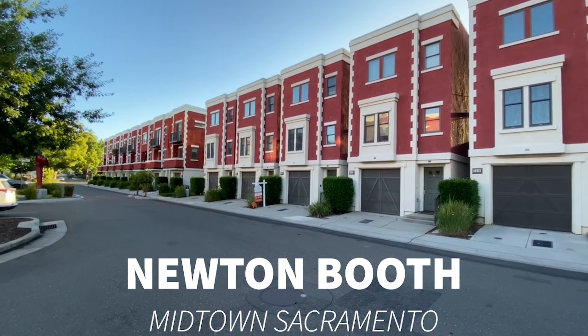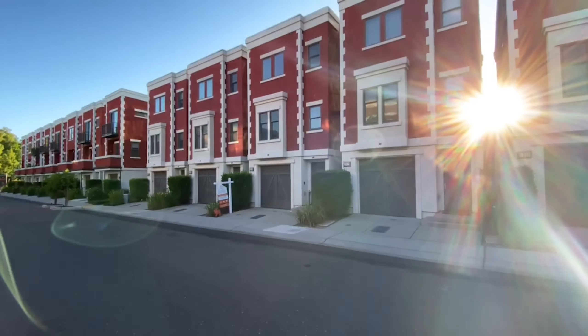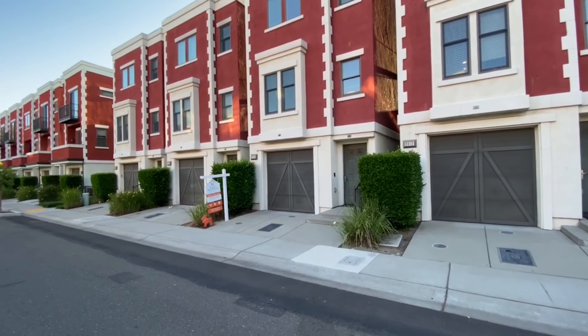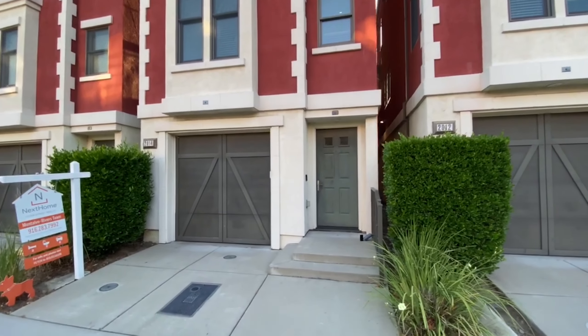What's good everyone, this is Chris Hayes back here again with another house tour. We're in the Newton Booth part of midtown here in Sacramento, close to a lot of places like Burgers and Brews, Shake Shack, Feels Coffee, Ace of Spades, and the Naked Lounge — that's just what the bar is called. This is a tri-level home with a two-car garage, one-car tandem.